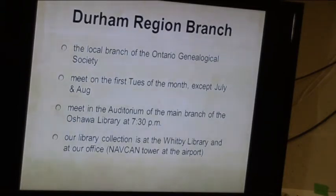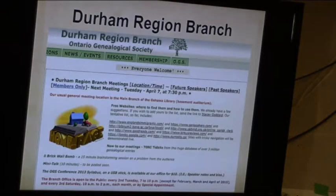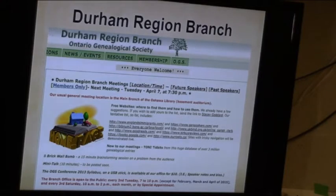I'm here with a couple of hats. One is the Durham Region Branch of the Ontario Genealogical Society. We meet the first Tuesday of the month at the library at 7pm, except in July and August. Our library collections are at the Whitby Library and we have more sources at our office in the Navcan Tower at the airport. This is a look at our website and our next meeting — if you're interested in genealogy, you might want to come out. Everyone and the public is welcome.